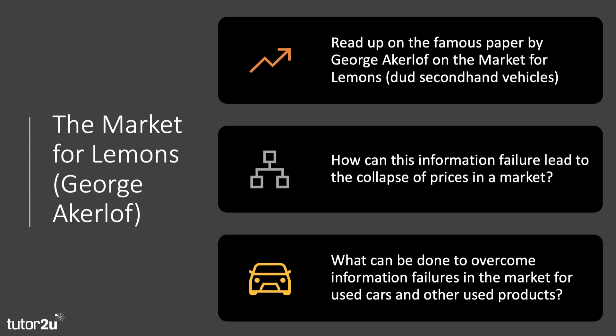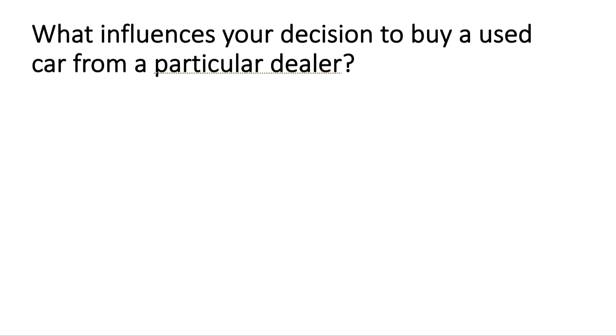We'll talk through how this information failure can lead to the collapse of prices in the market. Indeed, under certain circumstances it can lead to what's called a no-trade equilibrium — literally, people are not willing to trade second-hand cars at all. Then we'll think about what can be done to overcome information failures in the market for used cars and other used products.